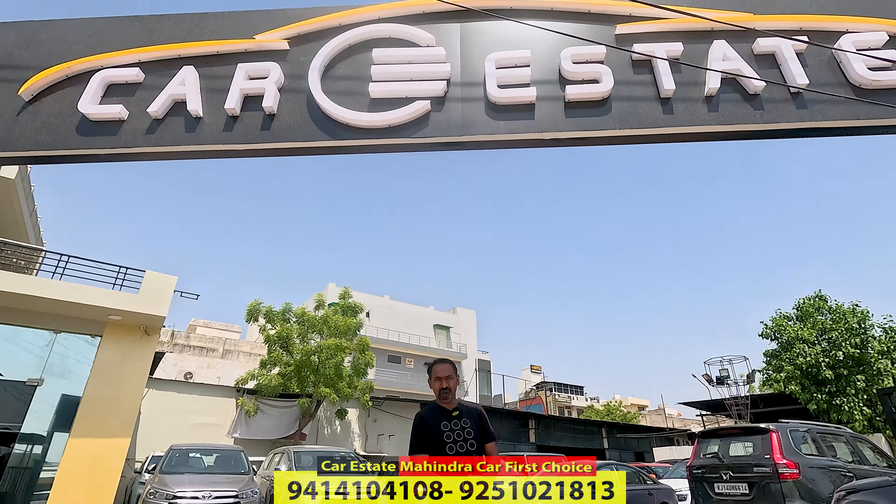Good morning, friends. I'm Gajantiwari from Car Street, Nirman Nagar, Jaipur. You have new stock — compact SUV and proper SUV. You will get a great car in the SUV segment.